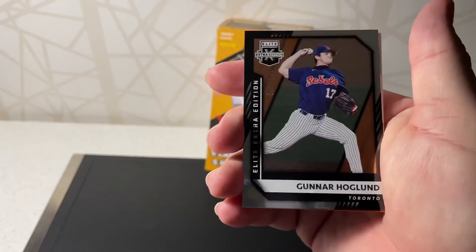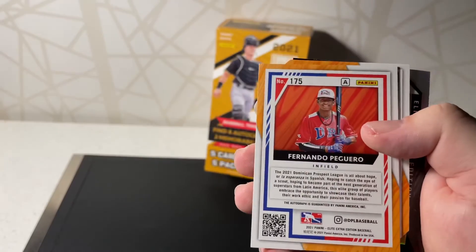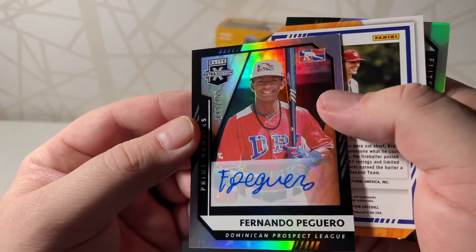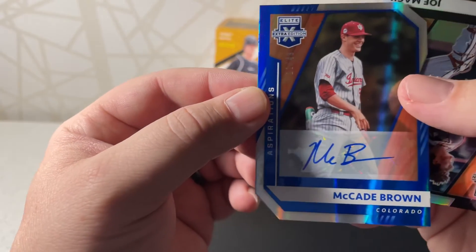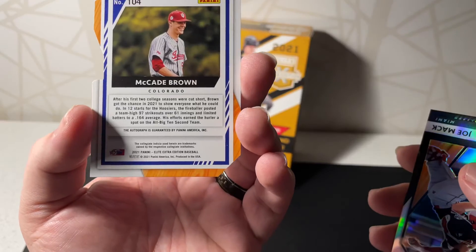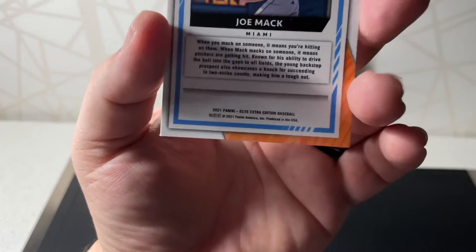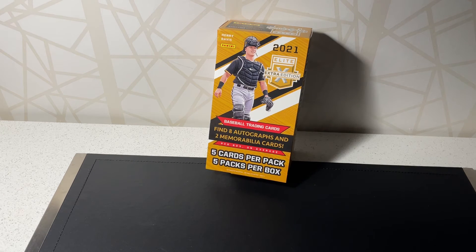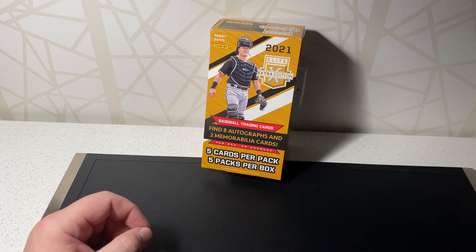Then Gunner Hoglund to 999, Calvin Ziegler to 204, Fernando Peguero Dominican prospect to 155, McCade Brown to 49 — not sure who he is. A lot of pitchers. And then a Joe Mac — just like a prism. So there you go — you get an idea of what this product's like. Honestly a lot of pitchers; it's been crazy how many pitchers I've seen in the products I've been opening. Anyway, thank you all for watching — subscribe and like if you would. Have a wonderful day, bye!